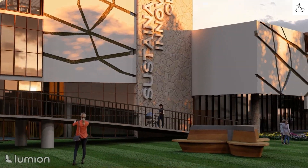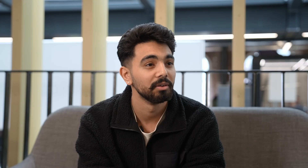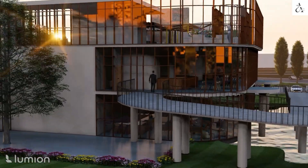We started using Revit and other software available at university and tried to bring everything together. After that we added the sustainability aspects — the ventilation systems, natural ventilation, sunlight, natural lighting, and the overall structure.